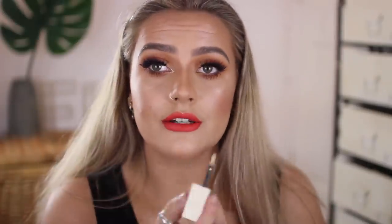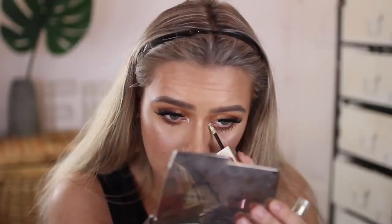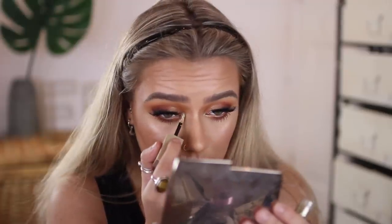The final step is a touch of Stila Gold Goddess Magnificent Metal in the inner corner of my eye — it's a different shade of gold, much more yellow than orange, but a little bit works beautifully. And here's the completed look! I love it — I feel bronzed, glowy, and very summer. This is a really easy look. I hope you enjoyed the video — give it a thumbs up, make sure you're subscribed, and I'll see you tomorrow for the final colour of rainbow week: blue. Bye!